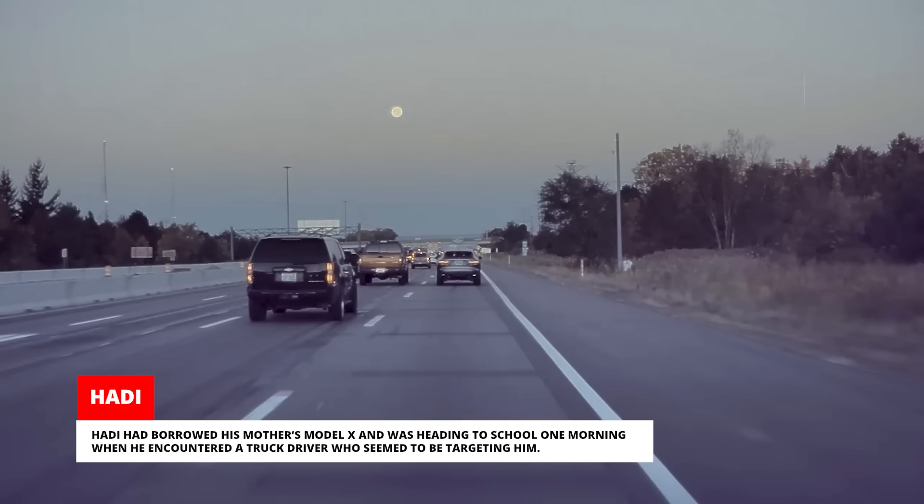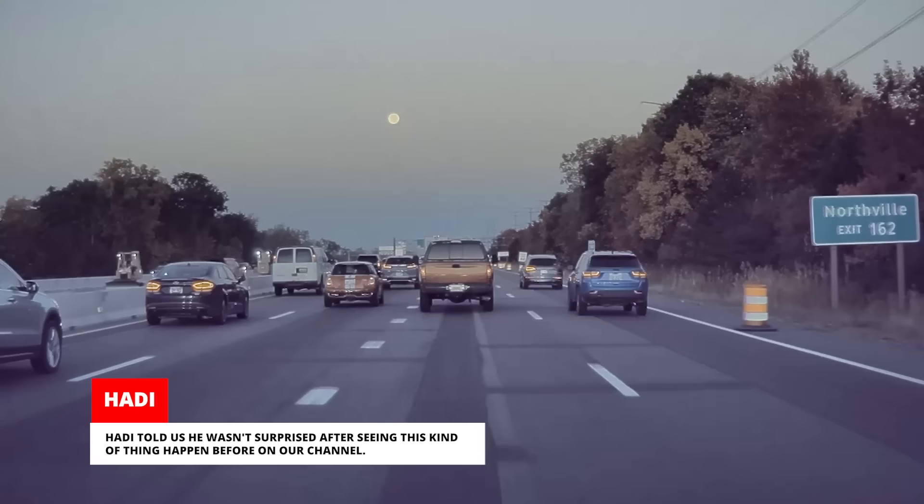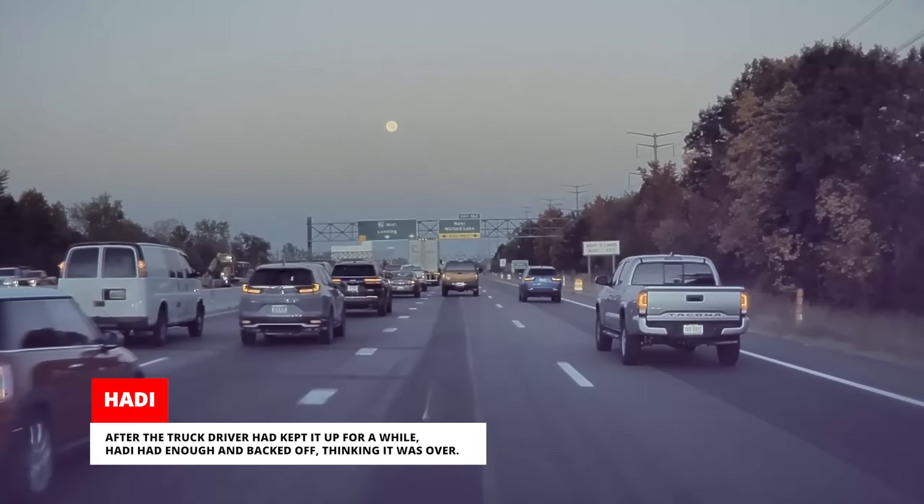Hattie had borrowed his mother's Model X and was heading to school one morning when he encountered a truck driver who seemed to be targeting him. It looks like he waited for Hattie to get closer so he could roll coal on his Tesla. Hattie told us he wasn't surprised after seeing this kind of thing happen before on our channel. According to Hattie, he'd never seen this truck before, so he assumes the driver did it because Hattie was driving an electric car. After the truck driver had kept it up for a while, Hattie had enough and backed off, thinking it was over.